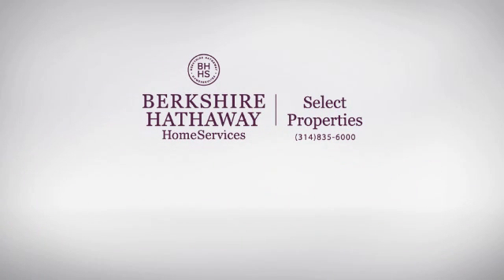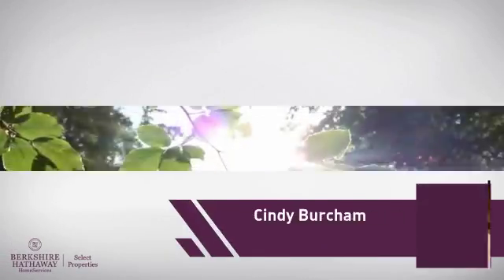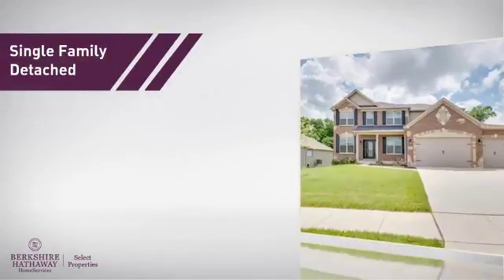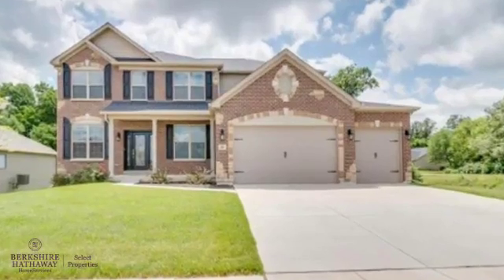At Berkshire Hathaway Home Services, you'll find a wide selection of listings. Here's a property listed by your experienced agent, Cindy. This single-family home provides the comfort and privacy of being on your own lot.